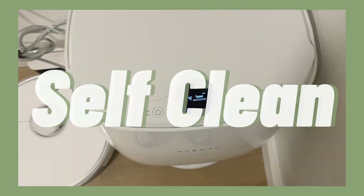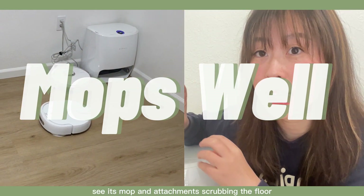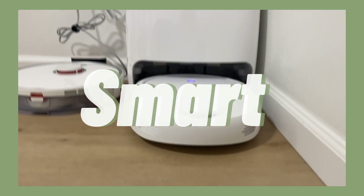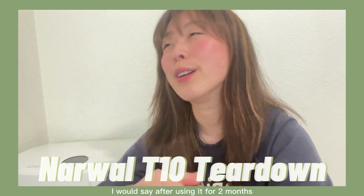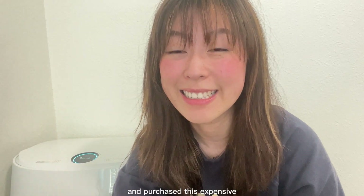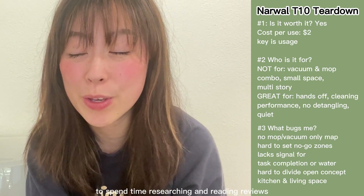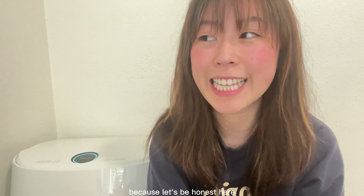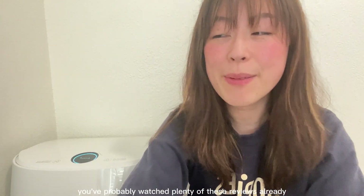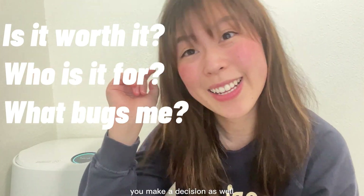The most magical aspect about this mop is its mop cleaning. I finally pulled the trigger and purchased this expensive thousand-dollar robo mop about two months ago, so I thought I'd make a video and share my honest thoughts. This is not really a traditional review — instead, I'll focus on answering three key questions I had before I hit the purchase button, and hopefully my answers will help you make a decision as well.